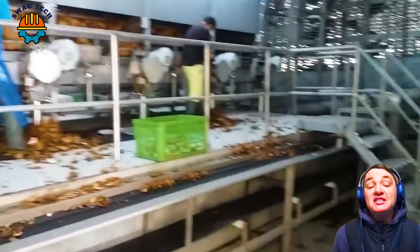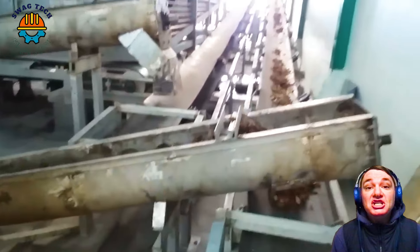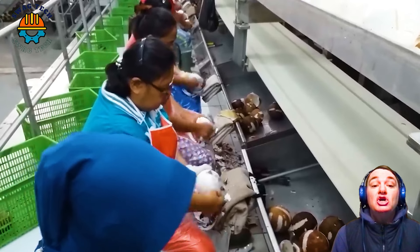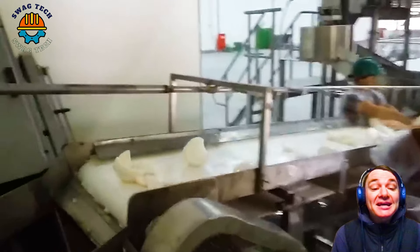Coconut flour after scraping and grinding will be dried to remove moisture and form a stable dry powder with low water content, usually in the range of 2 to 5%. Drying time can be from 2 to 4 hours at a temperature of about 60 to 80 degrees centigrade.